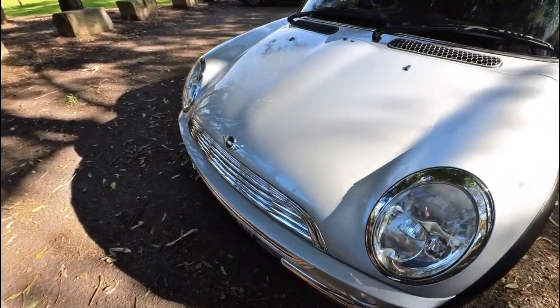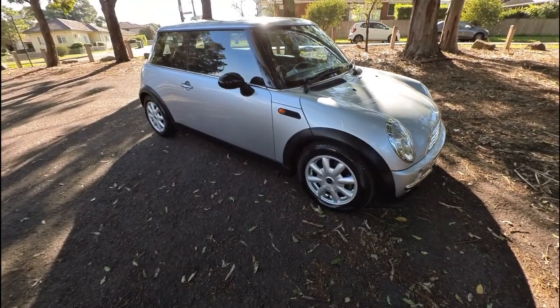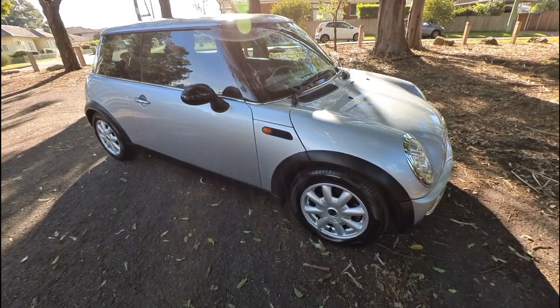A bit more fuel efficient than my Range Rover Vogue 5 litre supercharged V8. In fact, that's about $200 to fill and this is about $20. Well, not really, but you know, it's close. So we'd love to see you soon — 29 Antoine Street, www.oldtimer.com.au. Just not open on Sundays.